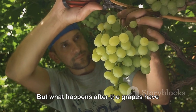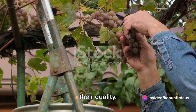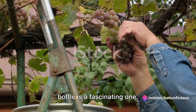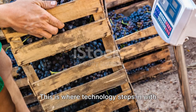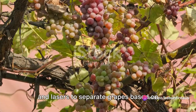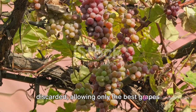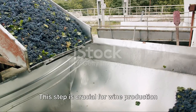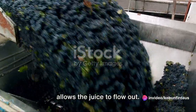Grape-picking technology has revolutionised grape farming, making the harvest process faster and more efficient. Once the grapes have been harvested, they need to be processed quickly to maintain their quality. The first step after harvest is sorting, where technology steps in with optical sorters — machines that use cameras and lasers to separate grapes based on colour, size and shape. The unwanted grapes and debris are discarded, allowing only the best grapes to continue the journey.